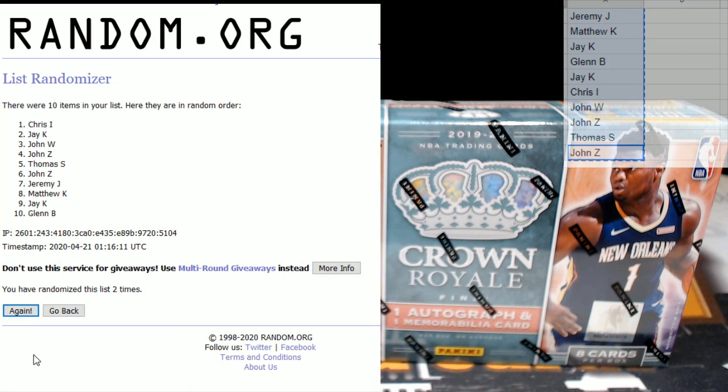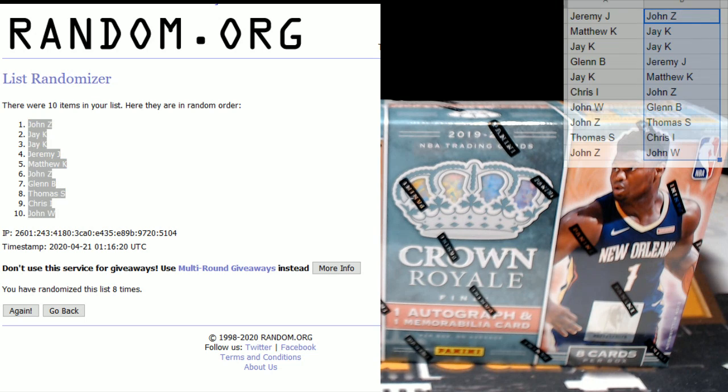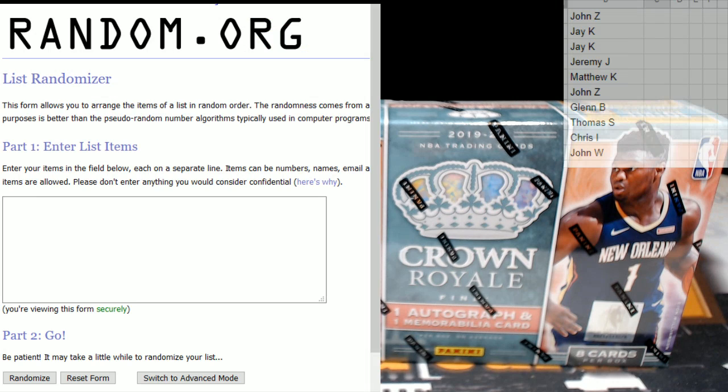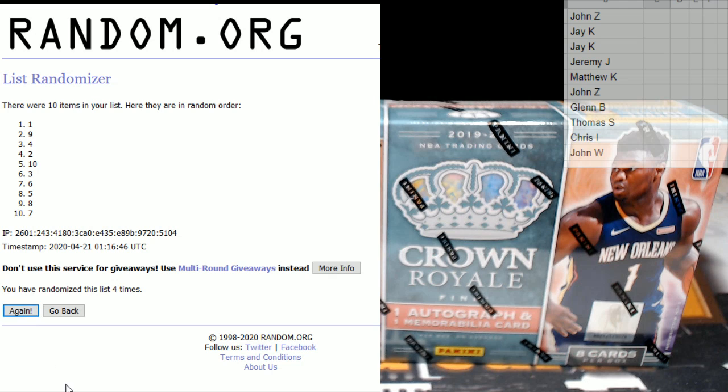One, two, three, four, five, six, seven, and eight. John W on the bottom, John Z on top. Drop those in there. Let's move that over so it's not creating any issues. Let's go to another list and randomize our numbers one through ten, eight times as well. One through eight — nine on the bottom, seven on top. Let's drop this in here.